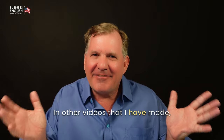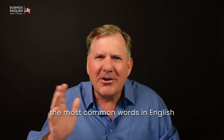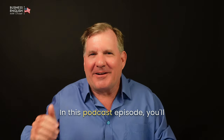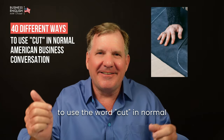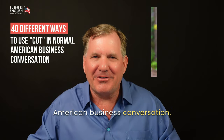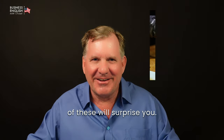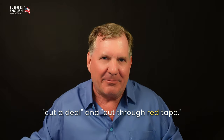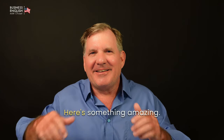In other videos that I have made, I shared with you that 64% of the most common words in English have more than one meaning. This is one big reason why English is so difficult to learn. In this podcast episode, you'll learn about 40 different ways to use the word cut in normal American business conversation. You might think you know what cut means, but I bet almost all of these will surprise you.